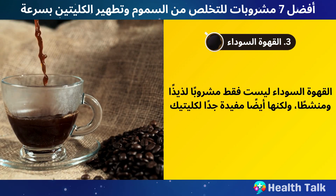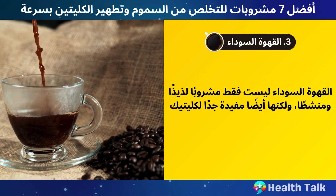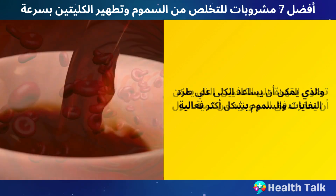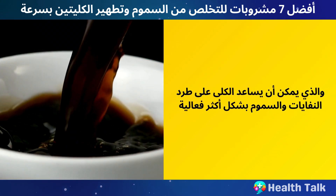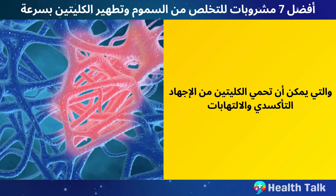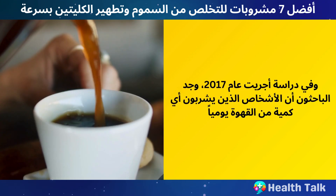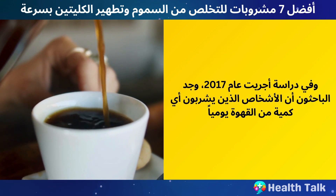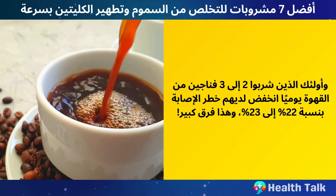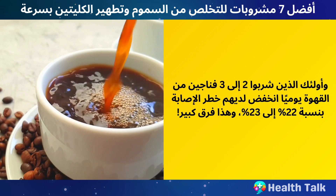Number 3: Black Coffee. Black coffee is not only a delicious and energizing beverage, but also very good for your kidneys. Coffee contains caffeine, which can stimulate your blood flow and increase your urine output, helping your kidneys flush out waste and toxins more effectively. Coffee also contains antioxidants, which can protect your kidneys from oxidative stress and inflammation. In a study done in 2017, researchers found that people who drank any amount of coffee every day had a 15% lower risk of kidney injury, and those who drank two to three cups daily had a 22% to 23% lower risk.